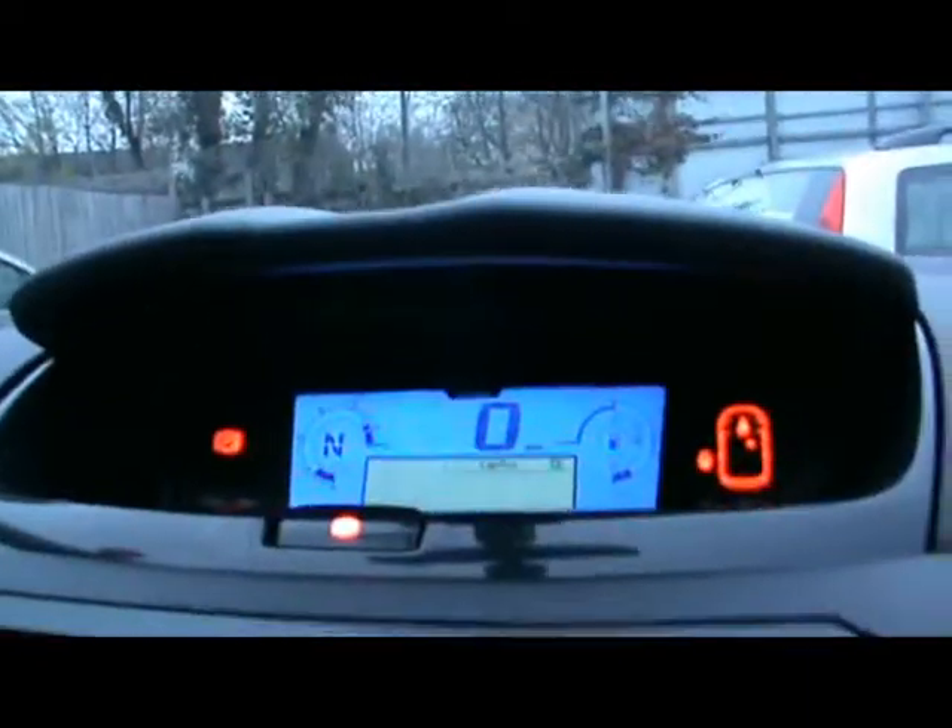Lovely big seats in the front — very comfortable. We've got a multi-function steering wheel with cruise control and speed limiter as well. There's a radio CD player, digital dials, and an air-conditioned cool box on the dashboard.